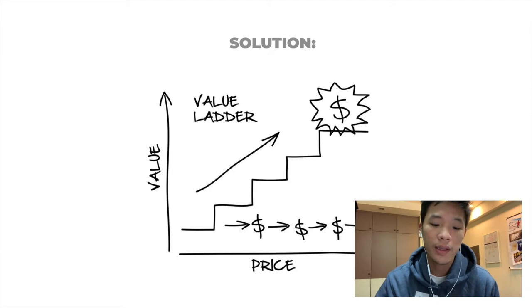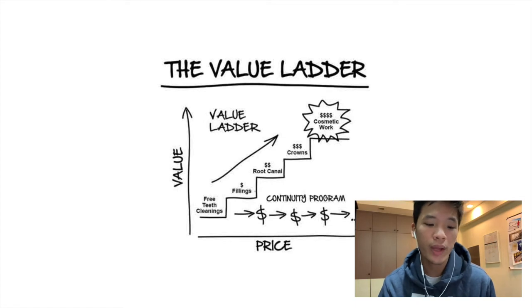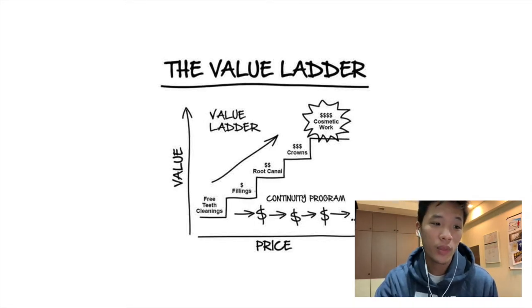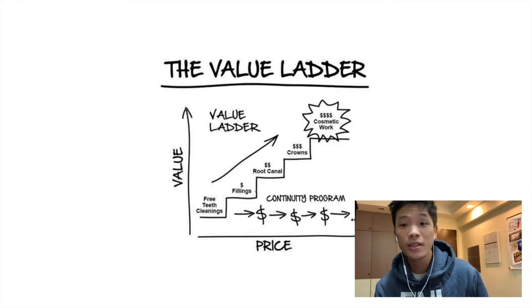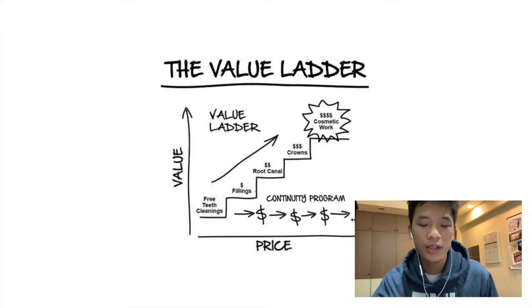So you want to start off with a small product. Let me give you the example of a dentist. Instead of going straight to selling the patient a cosmetic procedure, what you want to do is provide something like free teeth cleaning first. Once you do a really good job at free teeth cleaning, you move them up the ladder — hopefully to fillings, then to a more expensive procedure like a root canal or crowns, and finally you sell them the package for cosmetic work.